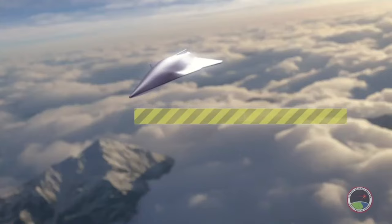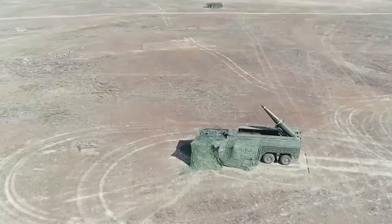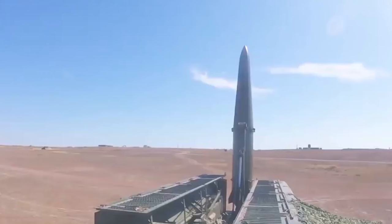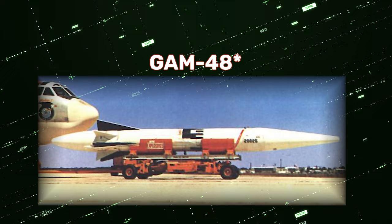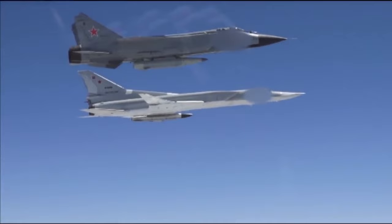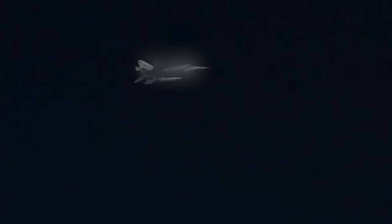Modern hypersonic missiles tend to fall into two categories: boost-glide weapons or scramjet-powered cruise missiles, and Kinzel is neither of those. It's really just a somewhat maneuverable air-launched ballistic missile, not unlike many missiles that have come before it, including the AGM-48 Skybolt, which was tested by the U.S. and the U.K. back in the 50s. The reason most nations don't field these sorts of air-launched ballistic missiles isn't that the technology is beyond reach — it's that they are nuclear-capable weapons, so with every launch you run the risk of inciting a nuclear war.